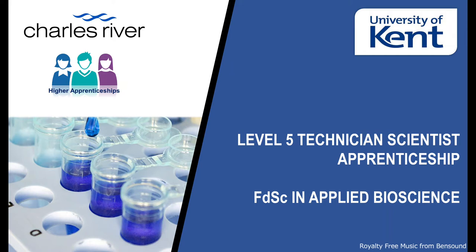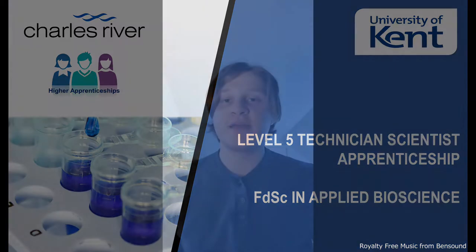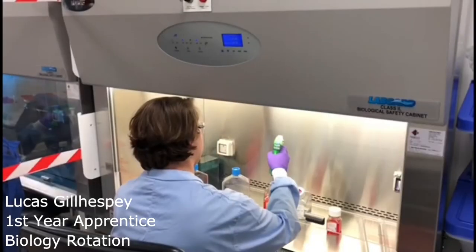Our Level 5 Apprenticeship Scheme at Charles River runs in partnership with the University of Kent. In three years and three months, upon successful completion of our Endpoint Assessment with SIAS, we will graduate with a Foundation Degree in Applied Bioscience. The Apprenticeship Scheme runs across early discovery at our Chesterford Research Park and Harlow sites, where you will get the opportunity to work with a multidisciplinary team to contribute to client project delivery and ultimately have a real impact on drug discovery.